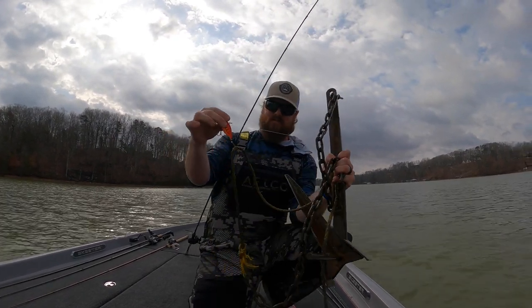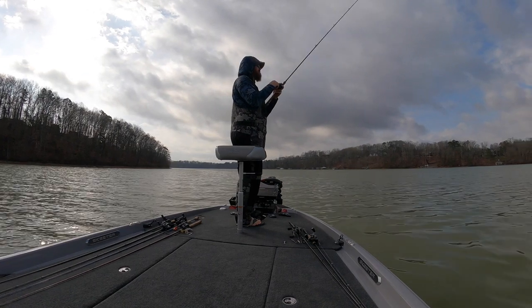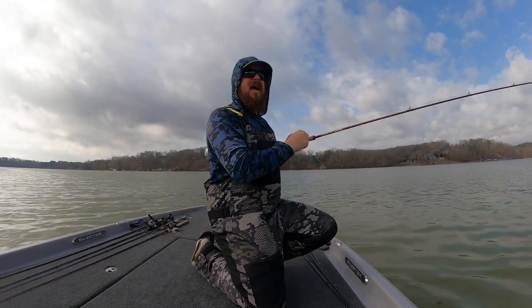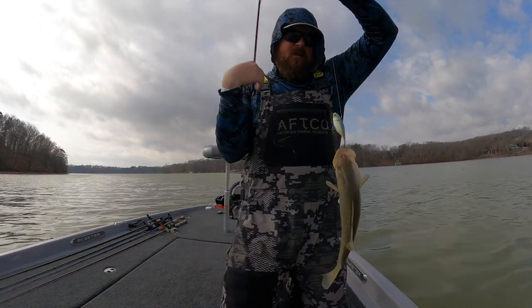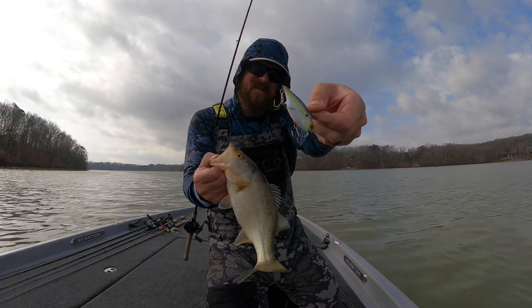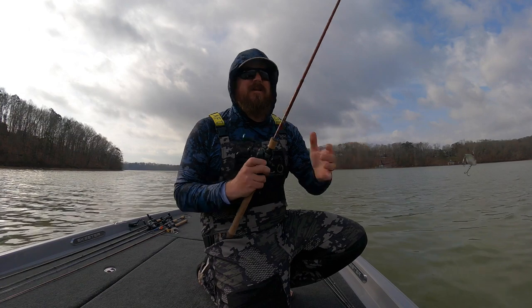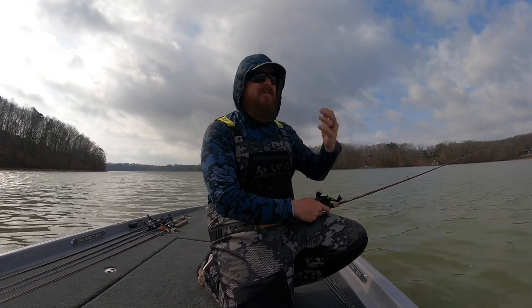I switched from red — which is what I had them going good on the other day — to white, and this is literally the first cast. That is really interesting information, maybe random, probably not. It's funny how they turn on and off of colors. That's why I've got a natural jackhammer and a firecraw jackhammer, a white lipless and an orange lipless — just checking, because one day they want one, one day they want the other. With the way this storm is blowing through and the sun coming out, it might change throughout the day.